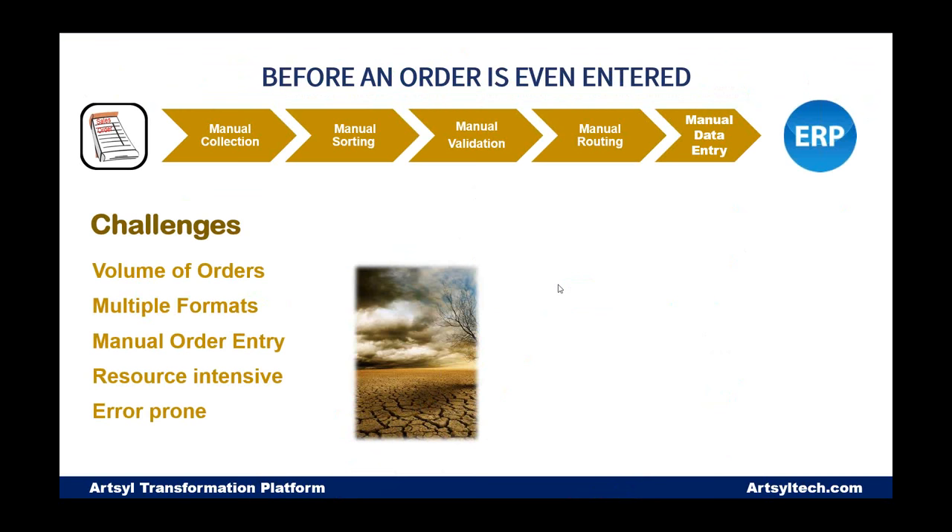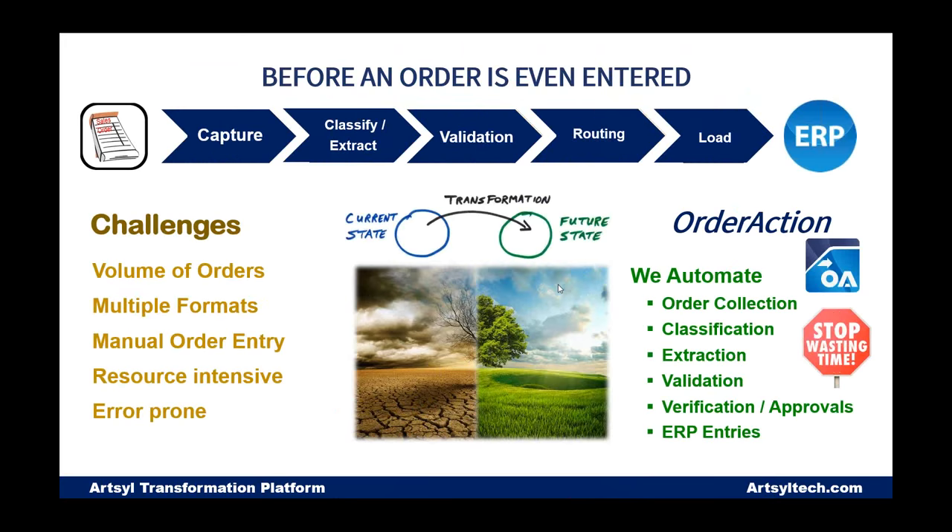The challenges inherent to order processing and other high-volume processes like vendor invoice processing are a perfect match for process automation using platforms like DocAlpha and applications like Order Action. The volume you have to deal with presents a huge challenge that grows with your business. Multiple document formats and manual order entry are not just sources of inefficiency but potential sources of error. We automate collecting orders, classifying documents, extracting data, ensuring accuracy, routing for approvals, and connecting to your ERP to create valid transactions.